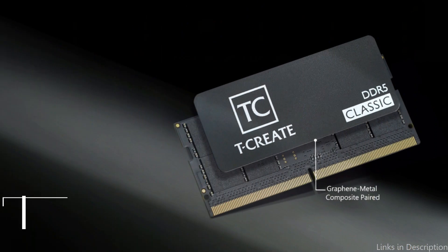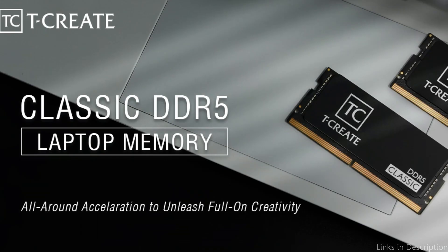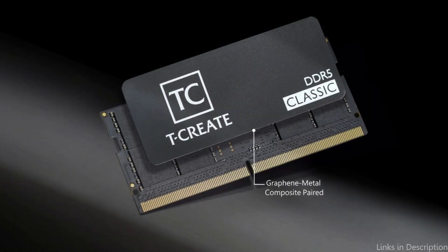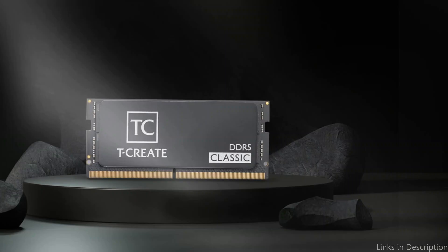Number three: Team Group T-Create Classic RAM. This is a great option for gamers that appreciate both aesthetic appeal and top-notch performance. More RAM is required for creators' laptops since it can increase the performance of multi-core processors. T-Create Classic DDR5 laptop memory sticks have a 32GB capacity each, allowing a standard laptop to be upgraded to a maximum of 64GB. A powerful multi-core workstation can have its memory expanded to 128GB.